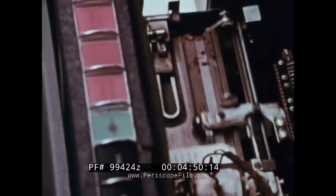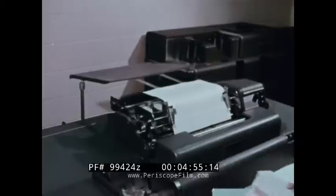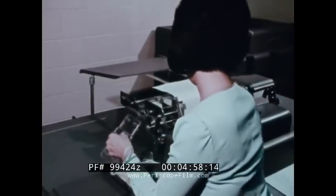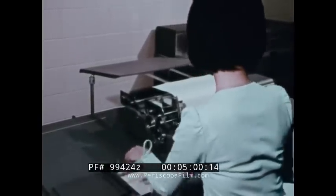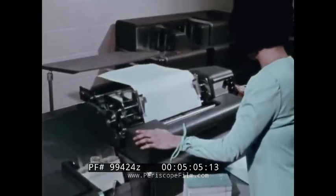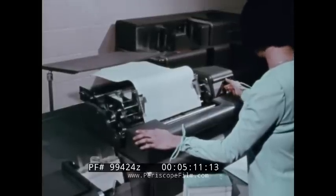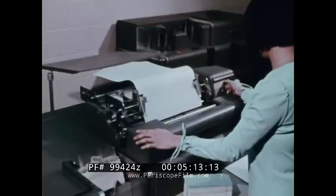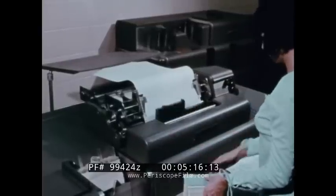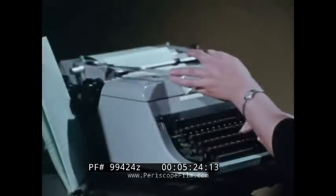After the card calculating operations have been completed, the data must be translated from machine language back to people language once again. This can be done with the help of an accounting machine. Accounting machines print summaries of accounts, charge statements, bank statements, and so on. As with the other card processing machines, a skilled operator is needed to prepare each job, but the machine does the rest automatically — and the work gets done much faster than could be done by hand.